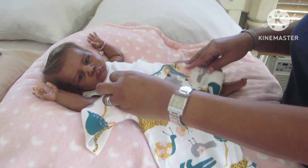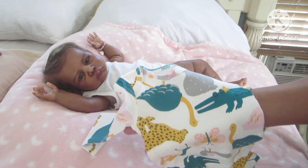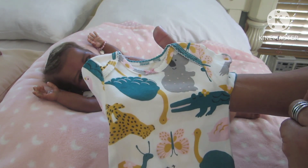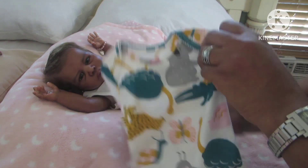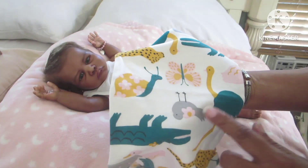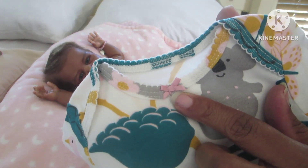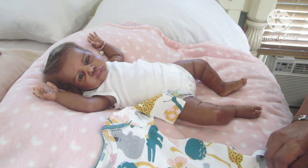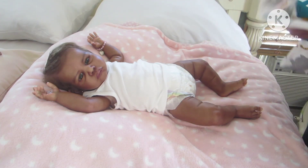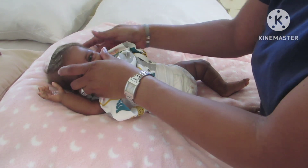She's going to wear this onesie by Carters — it's three months, white, and has all different animals: a koala bear, ostrich, alligator, butterfly, tiger, snail, and bird. Lots of different animals. It has a little pink bow at the neckline. I didn't bring any socks. It is long-sleeved but since it's just a onesie, it's okay on a warm day.